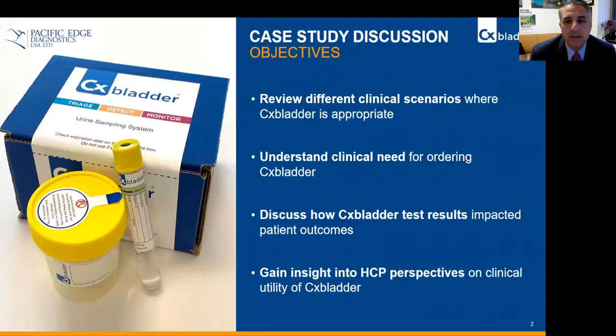The objectives of this discussion are going to be to review different clinical scenarios where CX bladder is appropriate, to understand the clinical need for ordering CX bladder, to discuss how CX bladder test results impacted a patient outcome, and to gain insight into the healthcare provider's perspectives on clinical utility of CX bladder.